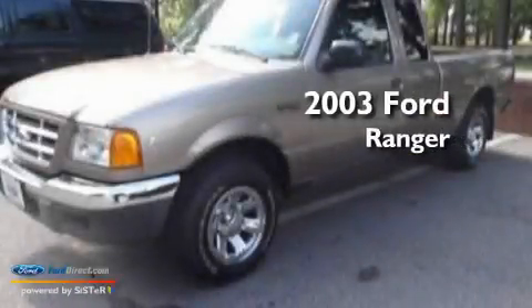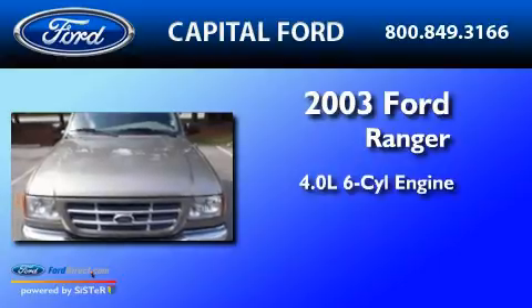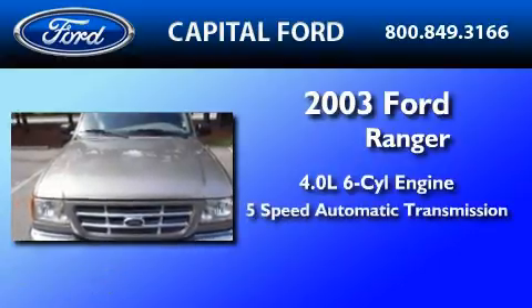This is a 2003 Ford Ranger. It features a 4.0-liter six-cylinder engine and a five-speed automatic transmission.